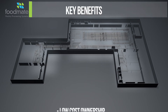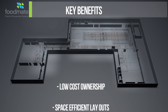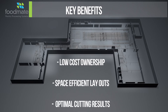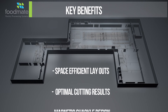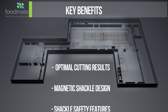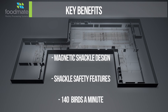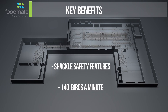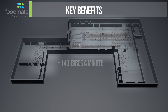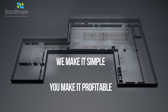The key benefits of Foodmate's products are low cost of ownership due to simple but effective design, space-efficient layouts due to in-line cutting processes, optimal cutting results, and forgiving on size variation, unique magnetic shackle design, unique shackle safety features to prevent misfeeds, and line speeds up to 140 birds per minute available. All together, you can count on Foodmate — we make it simple, you make it profitable.